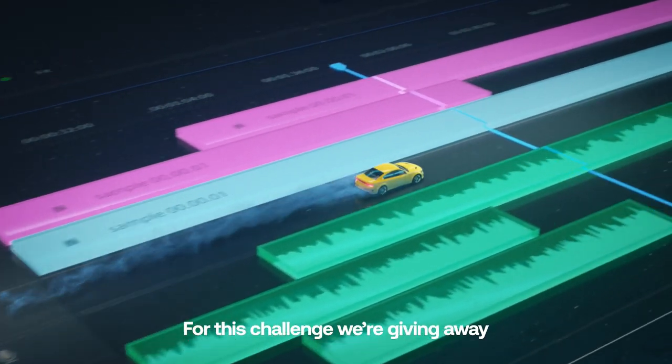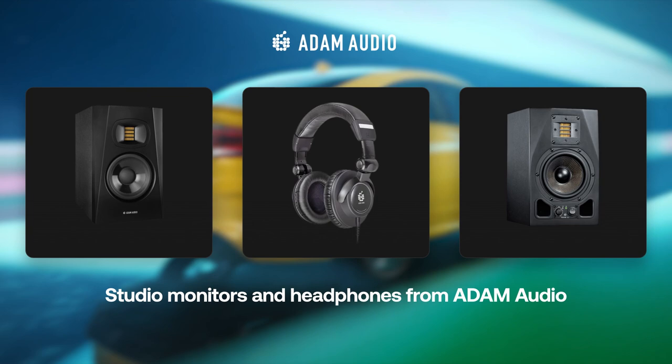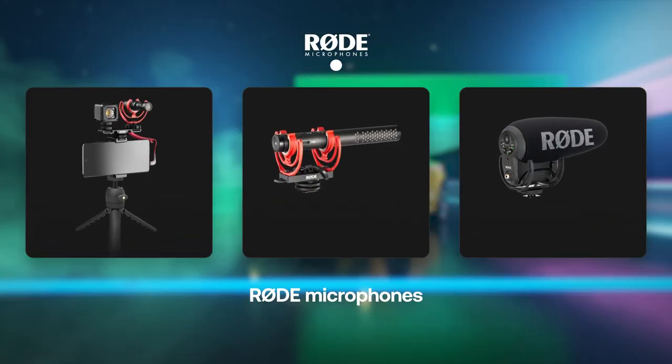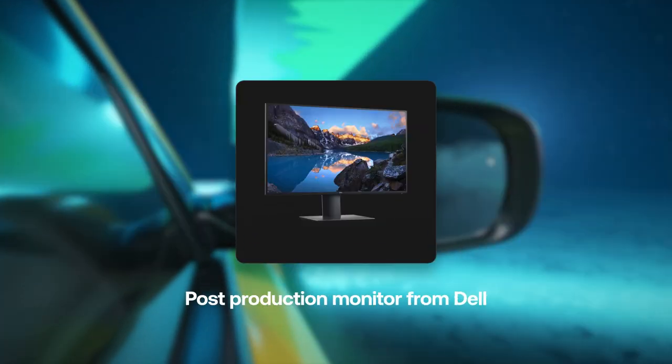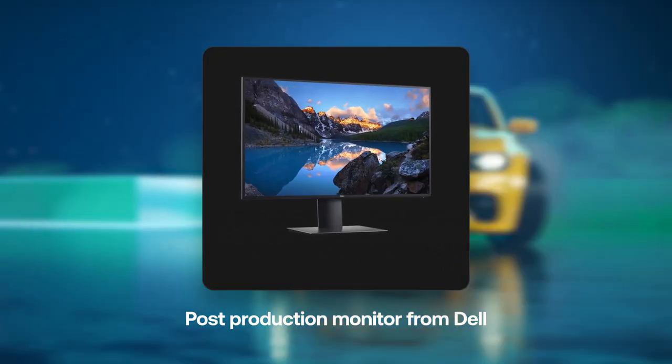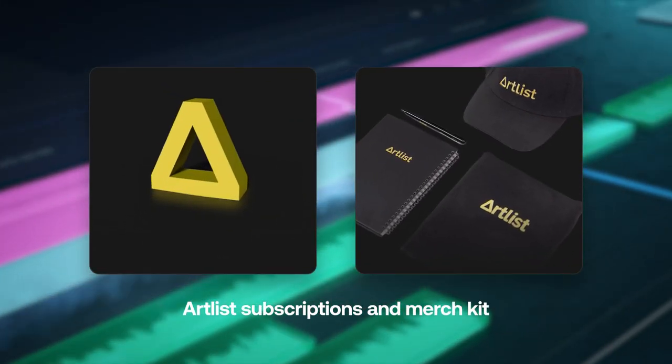So what can you win? For this challenge we're giving away G1 gimbals, lighting setups from Nanlite, studio monitors and headphones from Atom Audio, Rode microphones, sound interfaces from Focusrite, lighting gear from Lume Cube, a professional post-production monitor from Dell, an editing keyboard and mouse from Logitech, and of course Artlist subscriptions and merch.